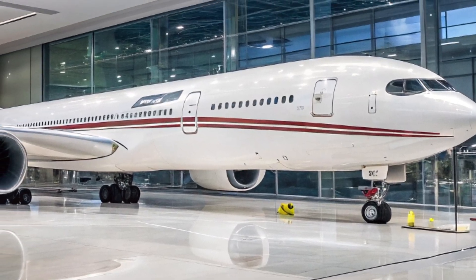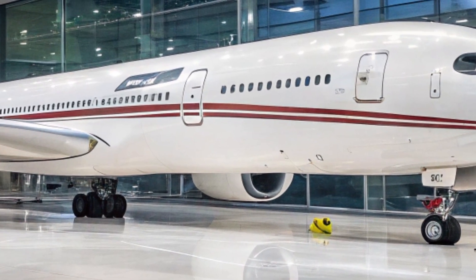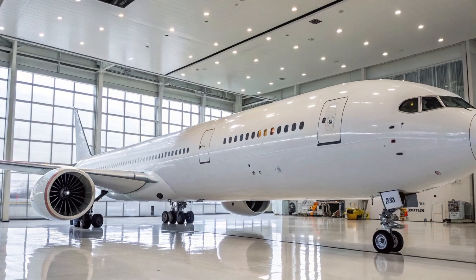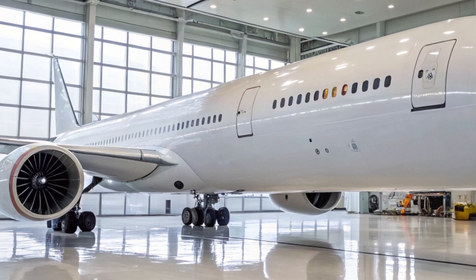The cockpit has also received major upgrades. Pilots will find state-of-the-art avionics, fly-by-wire technology, touchscreen displays, and improved flight management systems. The design not only increases efficiency and safety but also reduces pilot workload on long-haul operations.